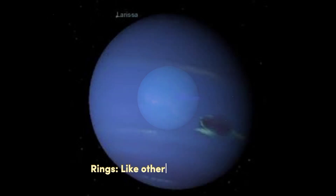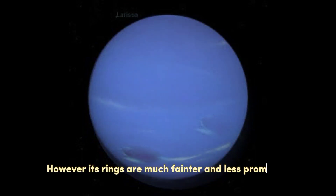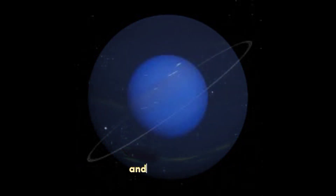Rings. Like other gas giant planets, Neptune has a system of rings around it. However, its rings are much fainter and less prominent compared to Saturn's rings. The rings are composed of dust particles and rocky debris.